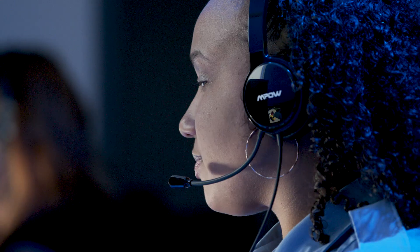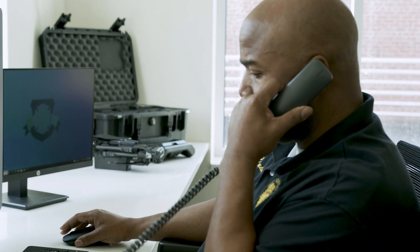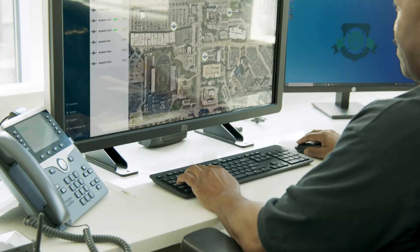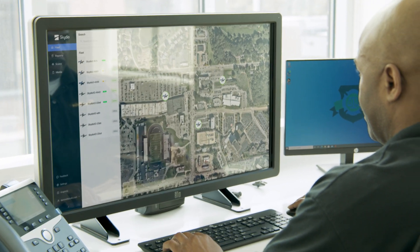Sending a drone ahead of crewed response can provide valuable information. Please dispatch a drone over to 32nd. That helps dispatch prioritize and accelerate their response by identifying and confirming urgent emergencies.